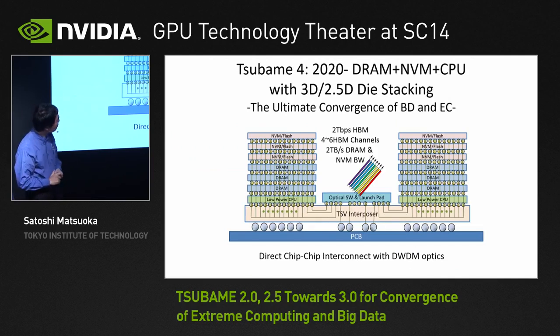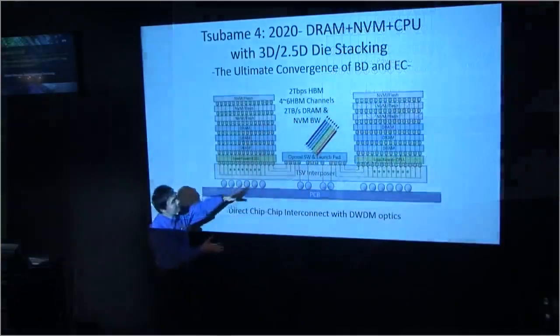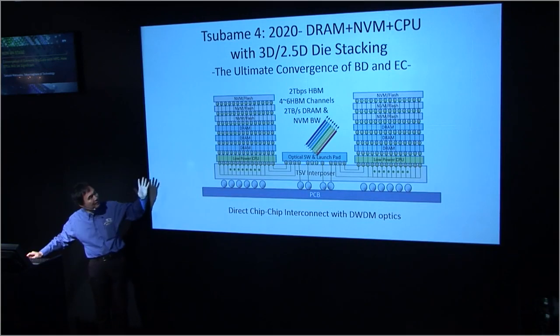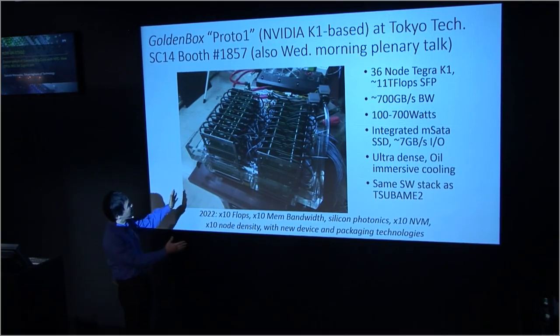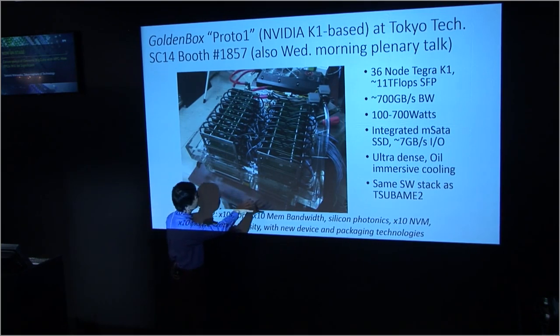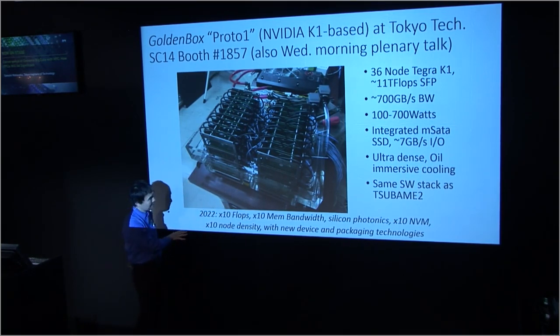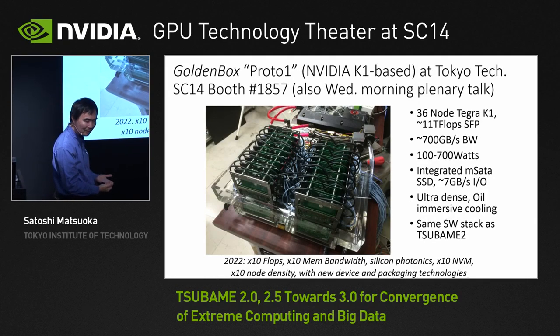We can do it with judicious use of 3D stacking, optical interconnects, and high-density packaging. This is something we're shooting for in a 2022 timeframe. If you're interested, we have the prototype of a prototype — still a conceptual prototype — at the Tokyo Tech booth, booth 1857. You'll see a dense architecture built with a Tegra K1. It's just a conceptualization of the densely populated architecture that hopefully in about 8 to 10 years will become mainstream, making the big data centers basically Jurassic.